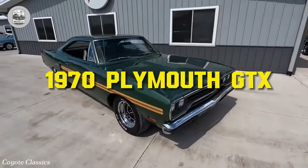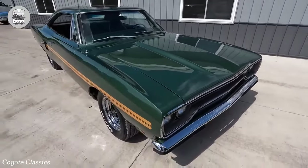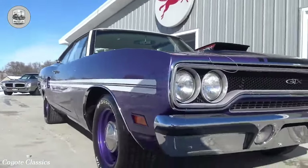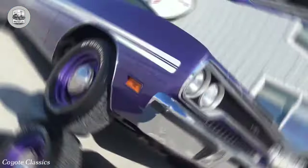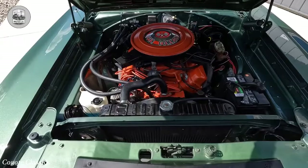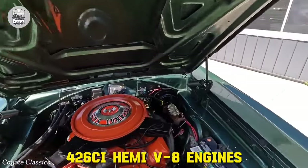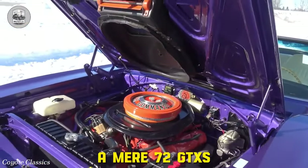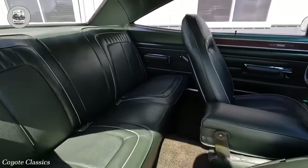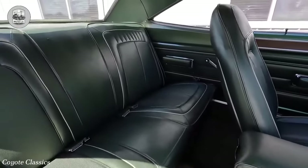The Plymouth GTX, introduced in 1967, embodied luxury within muscle car culture. Marketed as the gentleman's muscle car, it differentiated itself from the stripped-down Road Runner by offering upscale performance. In 1970, a redesign replaced the car's angular aesthetic with smoother lines. From inception, the GTX prioritized performance, offering only the 440 CI V8 and the 426 CI Hemi V8 engines. In 1970, a mere 72 GTXs boasted the 426 CI Hemi V8, with few surviving to present day. Notably, one such rarity fetched a steal at Mecum Kissimmee 2019, selling for $110,000 with a 4-speed transmission.